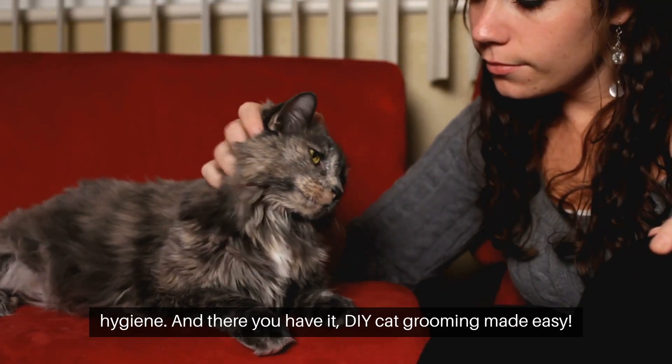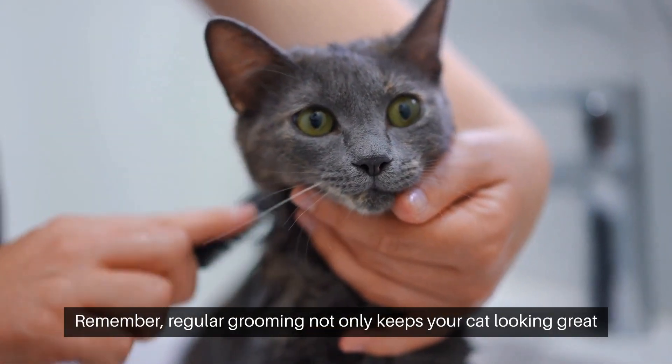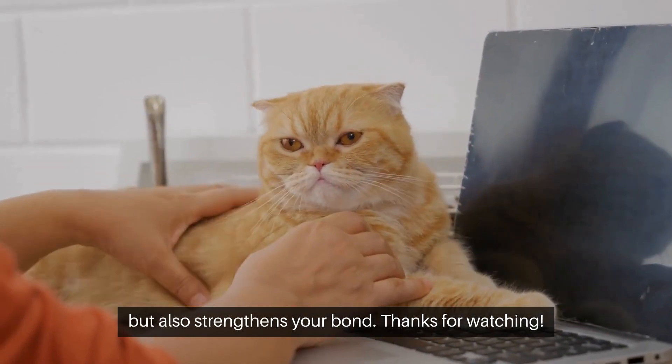And there you have it, DIY cat grooming made easy. Remember, regular grooming not only keeps your cat looking great, but also strengthens your bond. Thanks for watching.